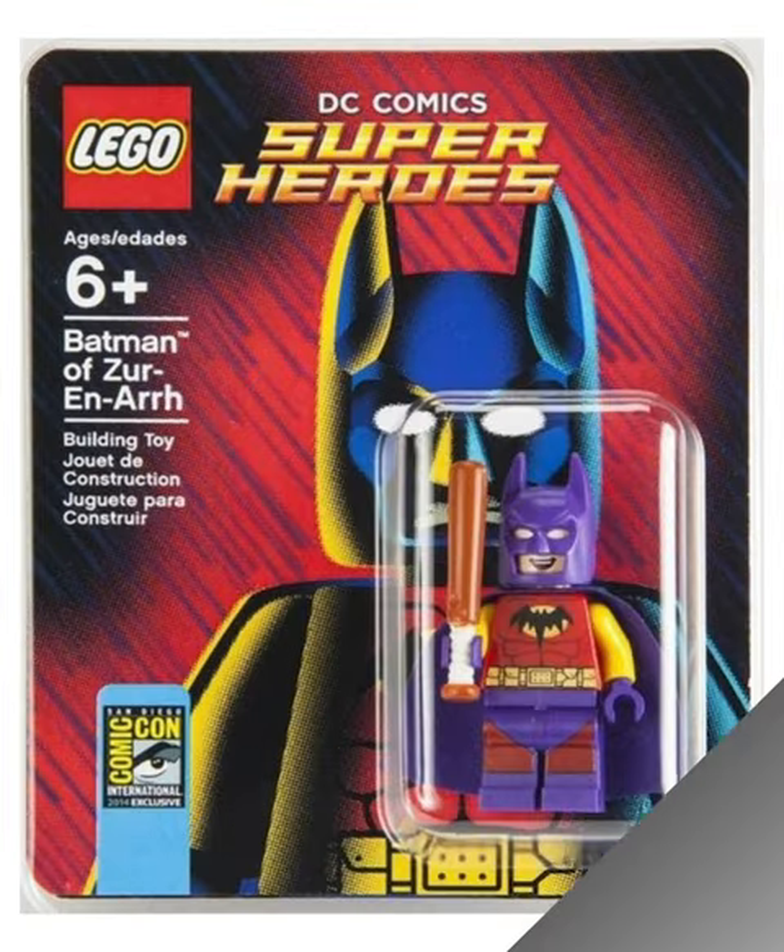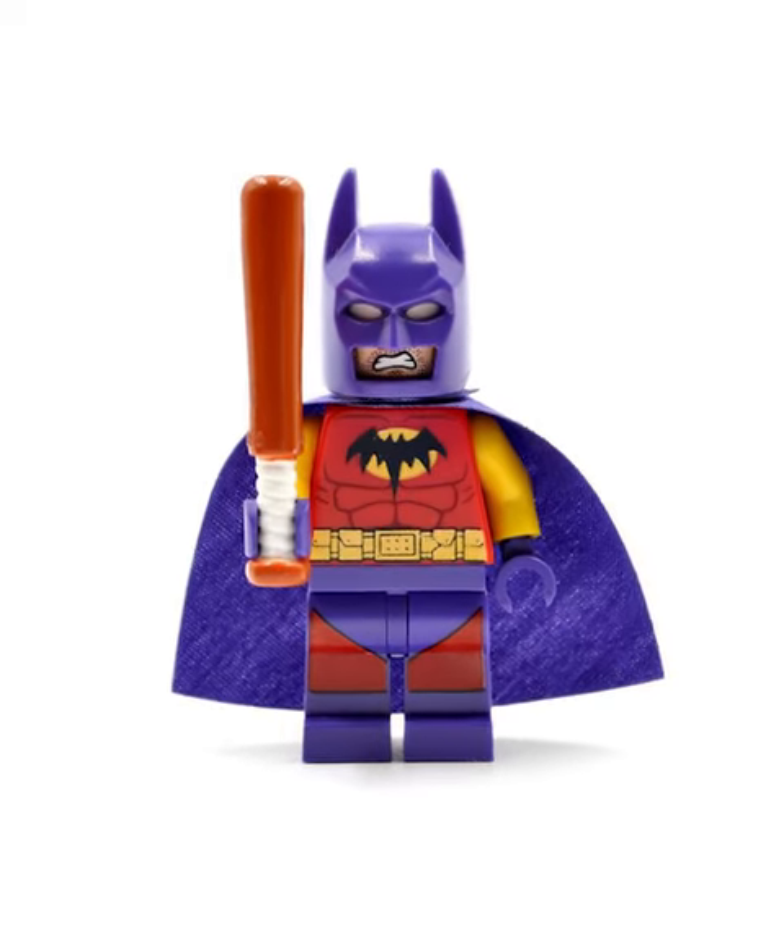Arguably cooler than that is Batman of Xurothra. He has this awesome purple, red, and yellow color scheme with a weird crow in the middle of his chest.